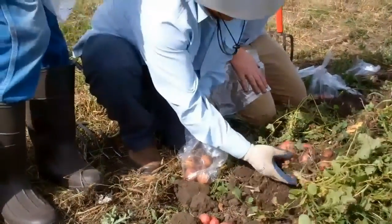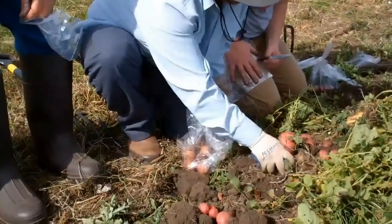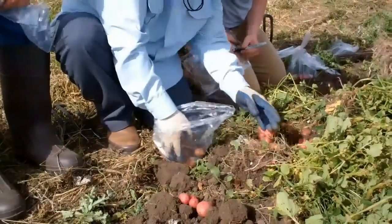So potatoes in every bag will be genetically distinct — yep, everyone genetically distinct. You can see the little color differences, but these are all reds.